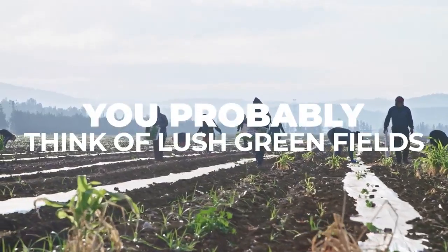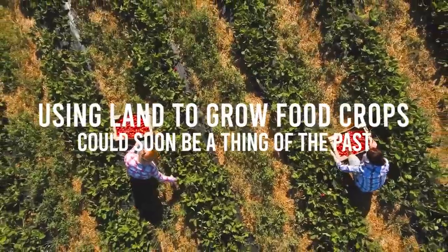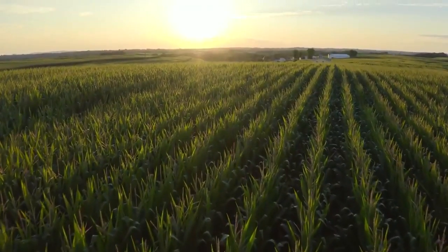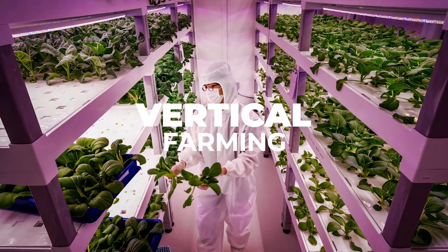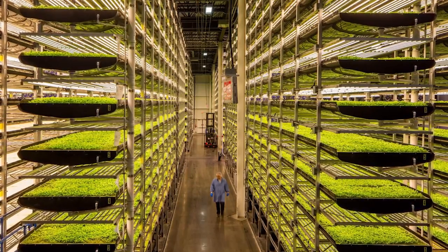When you hear the word farming, you probably think of lush green fields. The future of farming looks very different. Using land to grow food crops could soon be a thing of the past. With the human population increasing exponentially and the pressure on land resources growing each day, how do we feed future generations? The answer may lay in vertical farming. Let's take a look at whether these indoor plant factories could be the norm in the next 10 years.